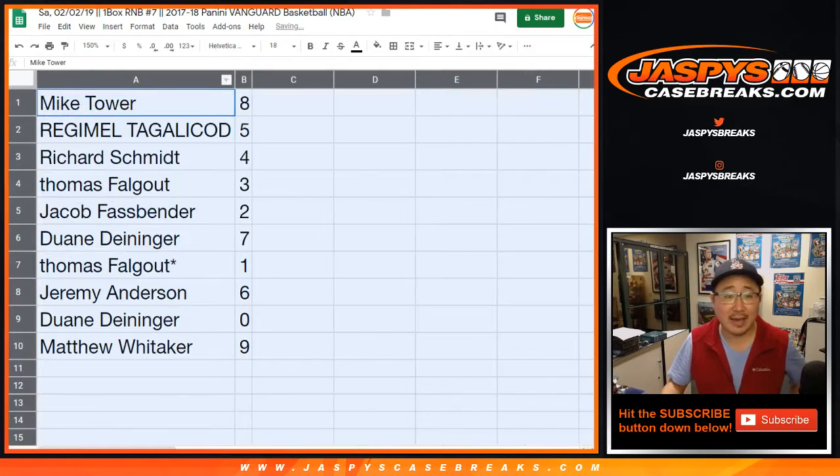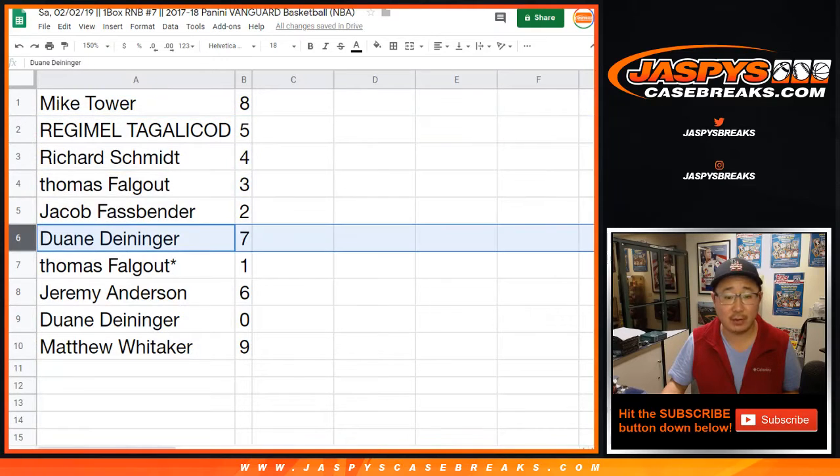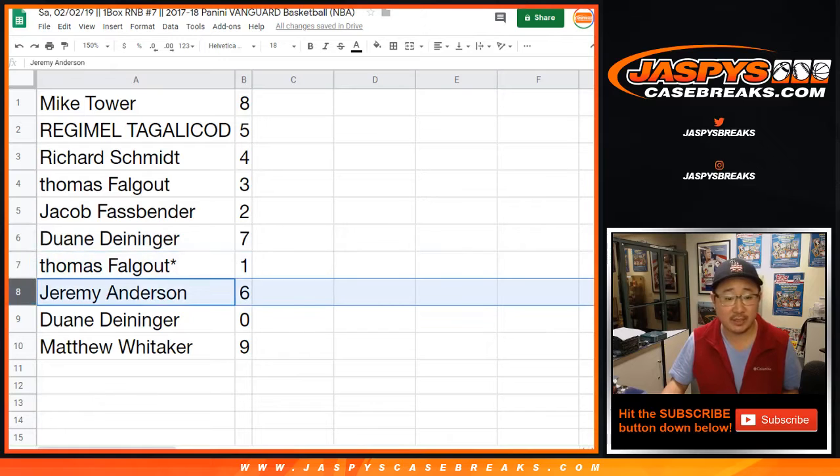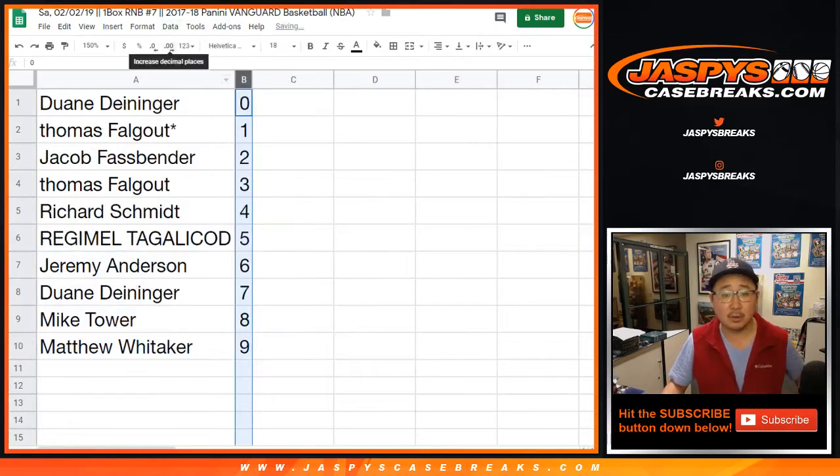Mike Tower has eight, Regimele with five, Rich with four, Thomas with three, Jacob with two, Dwayne with seven, Thomas with one, last pod mojo, Jeremy with six, Dwayne with zero, and Matt with nine. Sort by number.